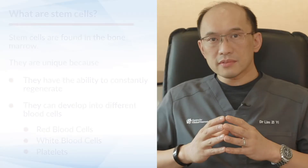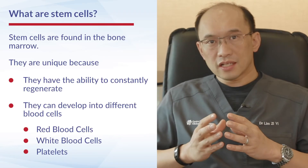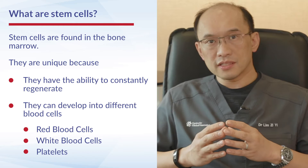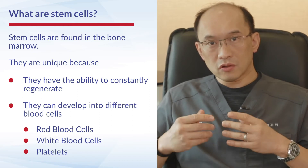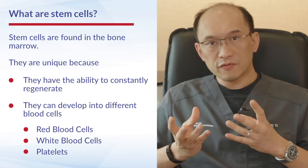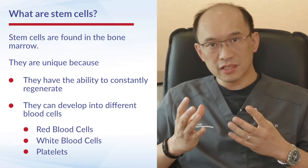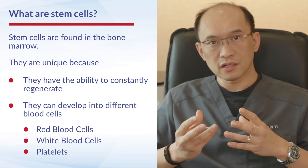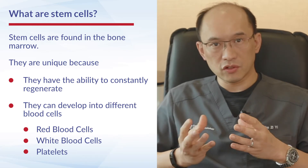Stem cell harvest is a medical procedure during which stem cells from the bone marrow are extracted and harvested. Stem cells are a unique type of cells found in the bone marrow, and they're unique because they have the ability to constantly regenerate and to grow and differentiate — or basically transform — into the different types of cells found within the bone marrow: your red cells, your different types of white cells, and even your platelets.